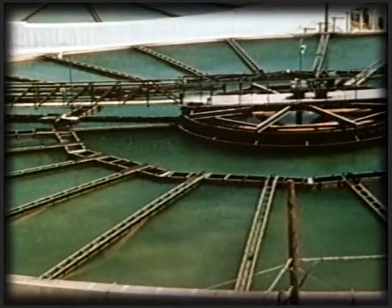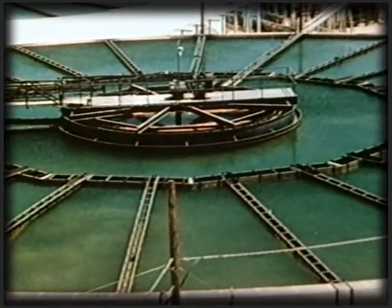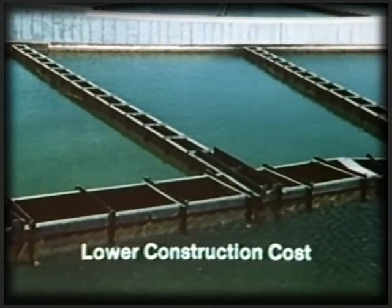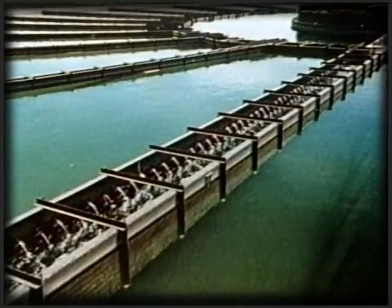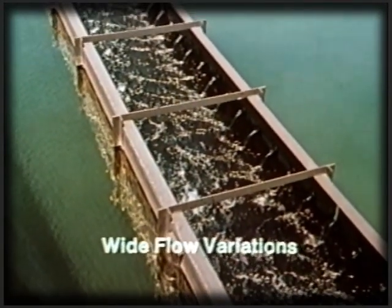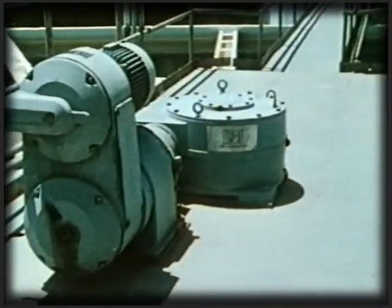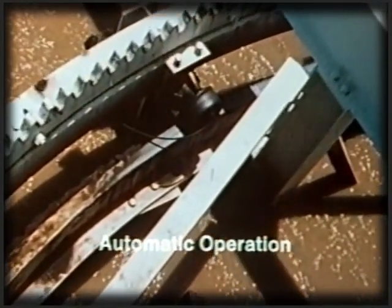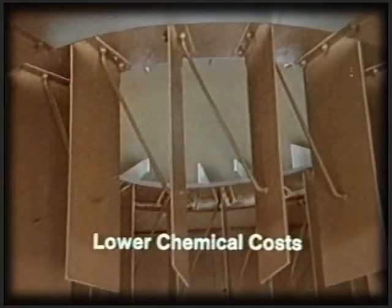This versatility is only one of the many advantages offered by Accelators. Their increased efficiency means not only that they do more in less space, but construction costs are lower because units may be smaller. Because the recirculation of slurry in an Accelator is independent of the flow rate, Accelators can accommodate wide flow variations caused by periodic demand changes. And Accelators offer low-cost performance — because their simple, automatic operation requires a minimum of attention, and because their highly efficient mixing system permits maximum utilization of chemicals.